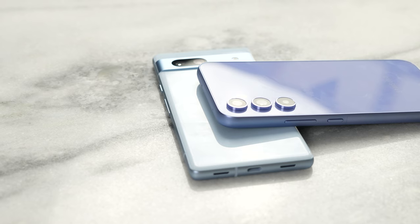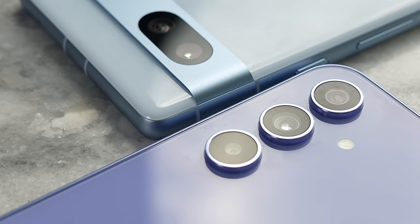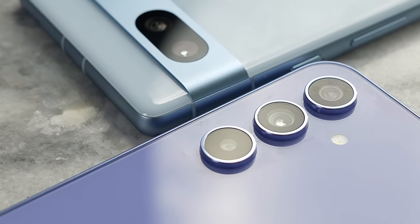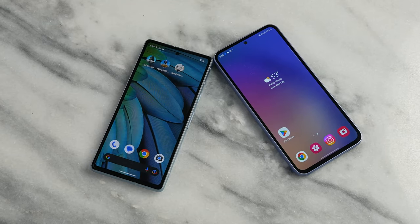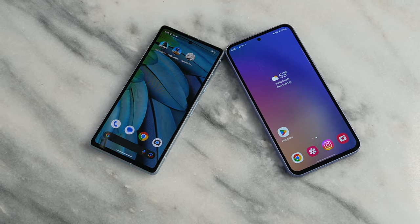I like the fact that the hump doesn't feel as protruding and the color really stands out well, and you can see how the edges also flow quite nicely. Both look really good, although the Galaxy A54 looks like a much larger device. The Pixel 7a might be best for people looking for something smaller and more compact.